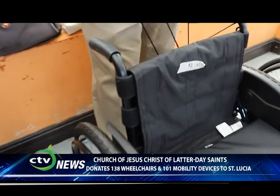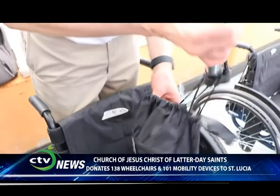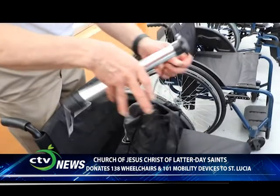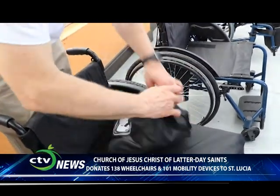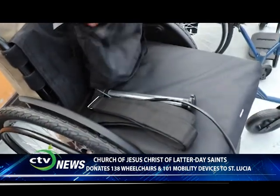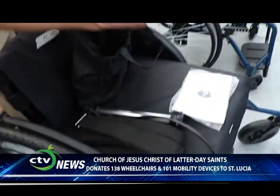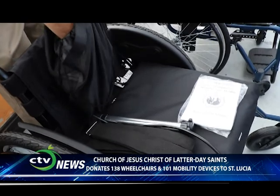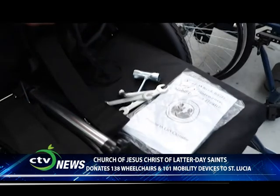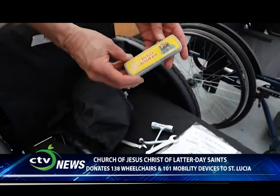Each wheelchair that we provide comes with a bag that consists of various items. Each wheelchair comes with a tire pump, an assortment of straps if needed to help the individual be stable in the chair, an instruction manual with information on how to use and maintain the wheelchair, an assortment of tools needed to maintain it, and a repair kit for the tires should they get a flat.